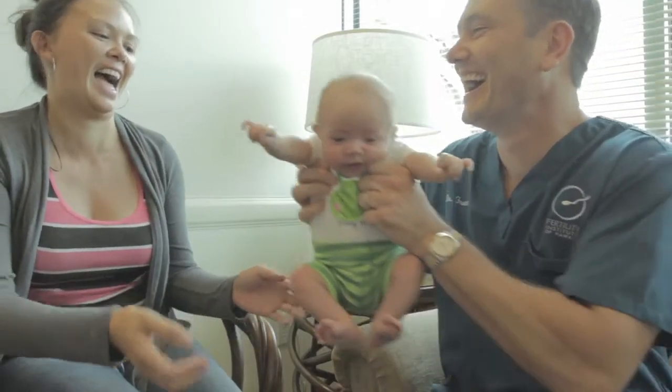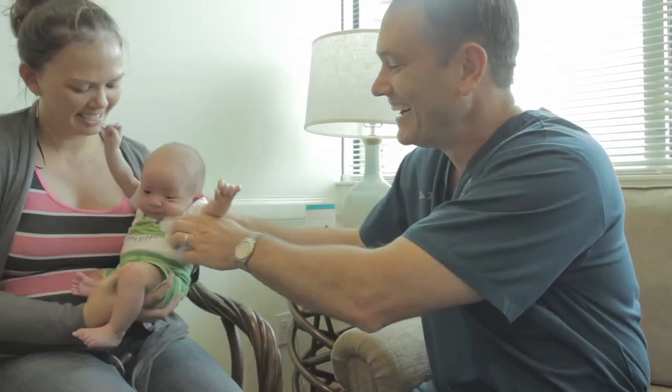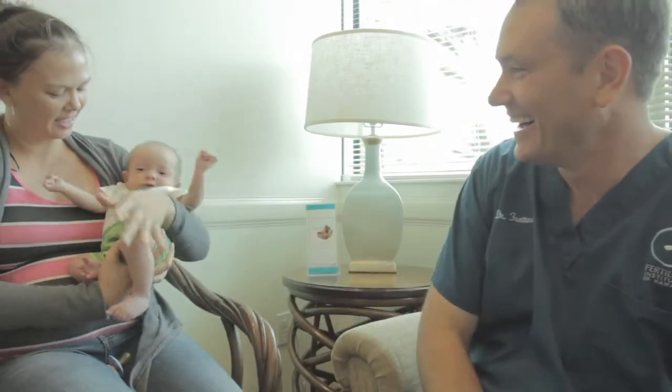I think that in the future, we really are probably going to be recommending PGD for everybody, because we even find these days that our younger patients who have no genetic disorders that run in their family — if we do pre-implantation genetic diagnosis or screening, we can make sure that we're putting a chromosomally normal embryo into somebody, and with only one embryo, achieve about an 80% pregnancy rate.